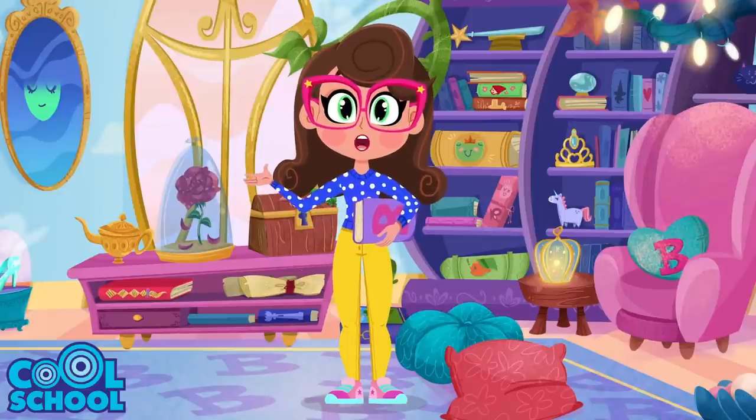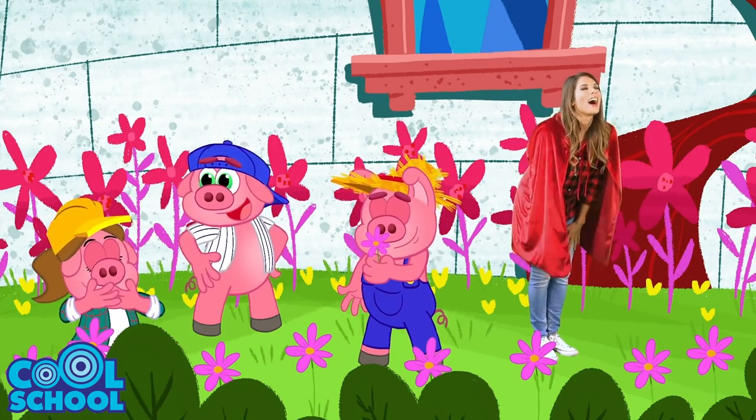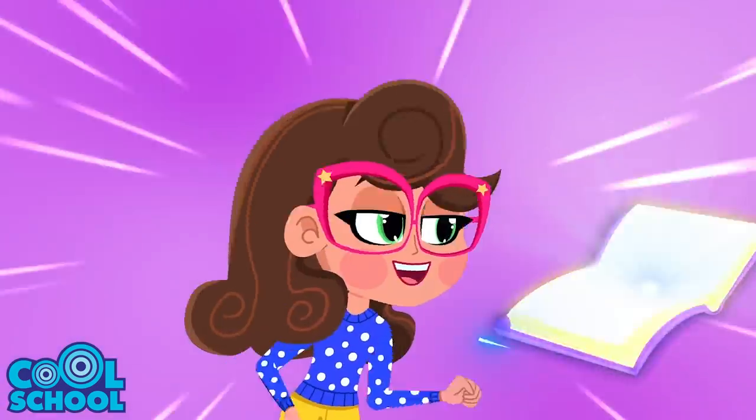Hey, boys and girls, it's me, Miss Booksy! Summer is finally here, and that means playing outside and Camp YouTube. Let's read all our favorite outdoor adventures right now. Jiggle, snap, story time!